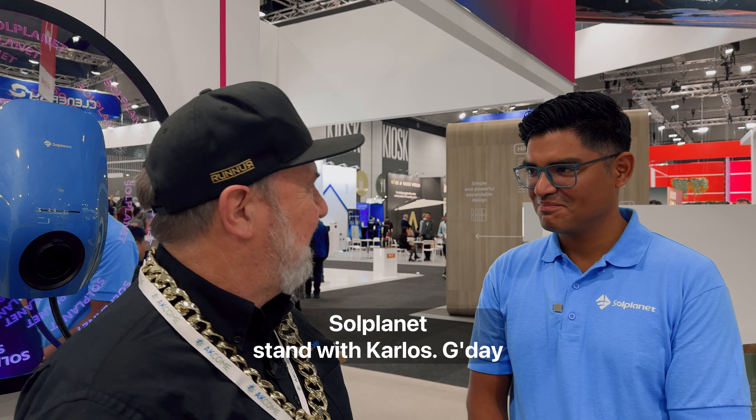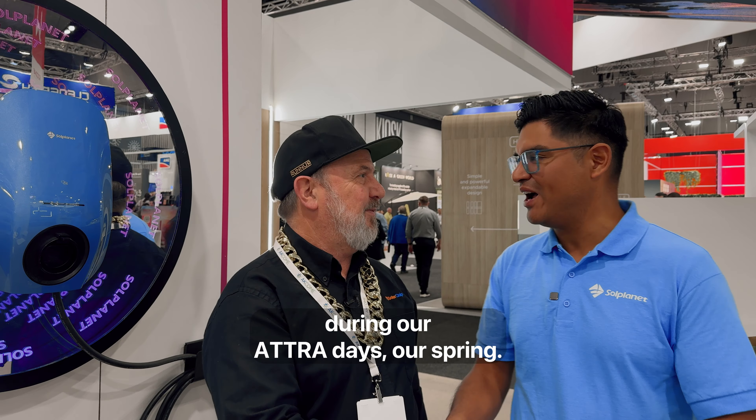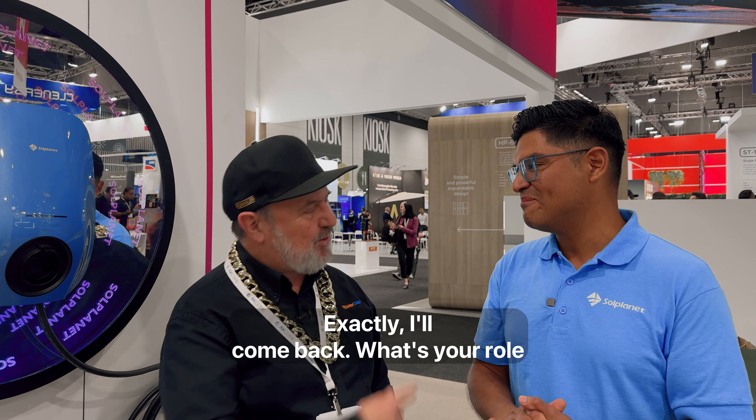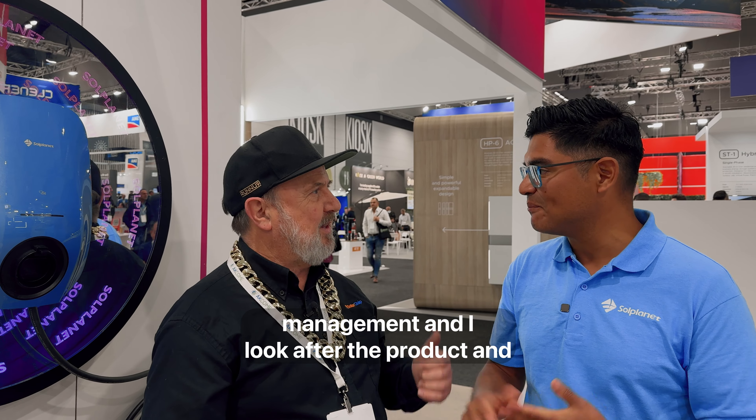G'day, I'm Glen Morris from the Smart Energy Lab, and I'm here today at All Energy at the Solplanet stand with Carlos. Good to see you again — we've known each other a long time, back during our Atra days, over 15 years ago. And here you are at Solplanet. What's your role here? I'm one of the senior directors for product management, and I look after the product and strategy.